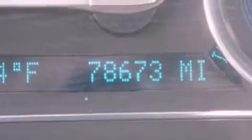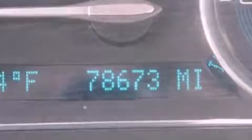With an EPA estimated rating of 30 miles per gallon on the highway, fuel efficiency is still high on the list of priorities.